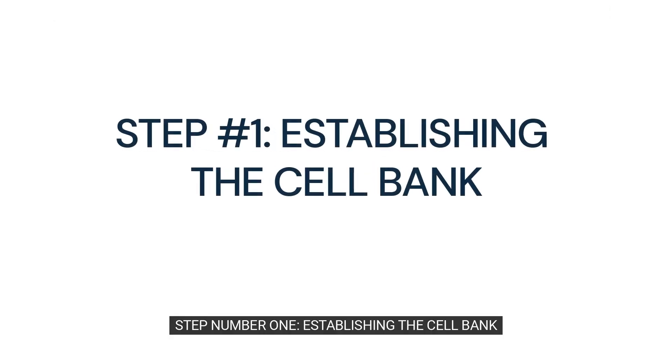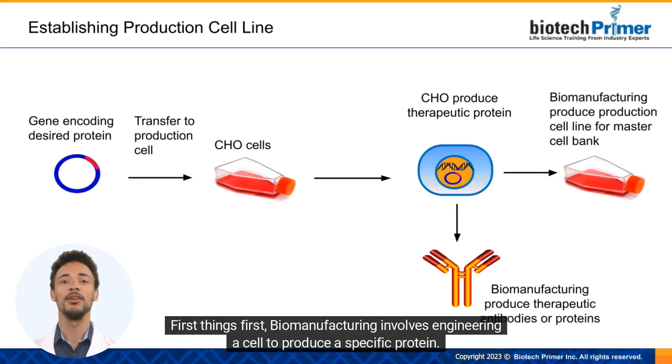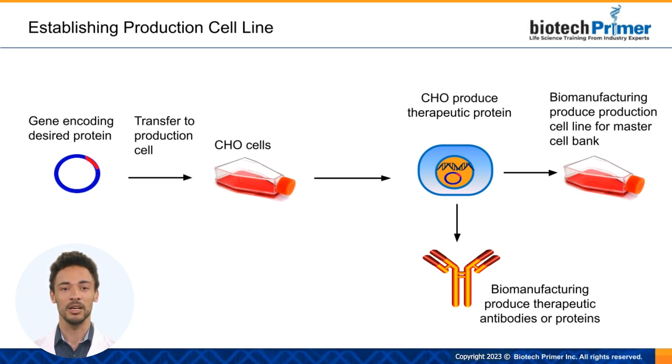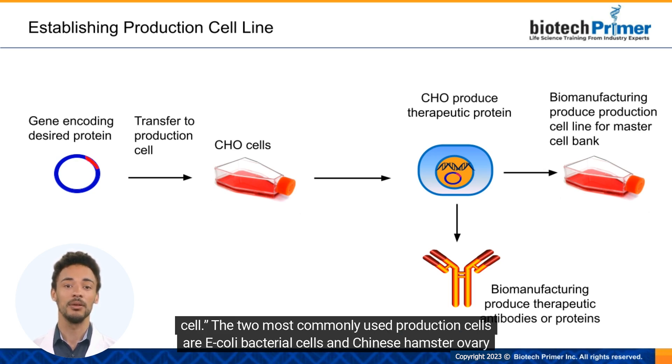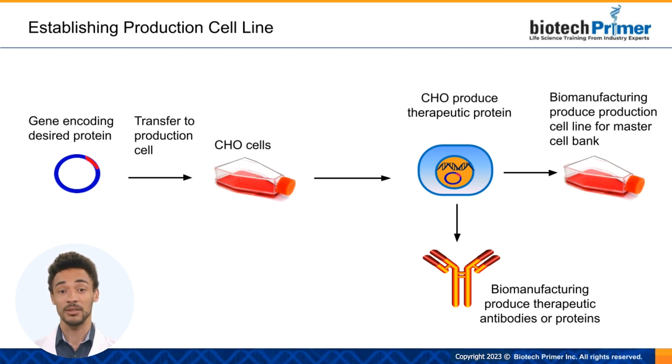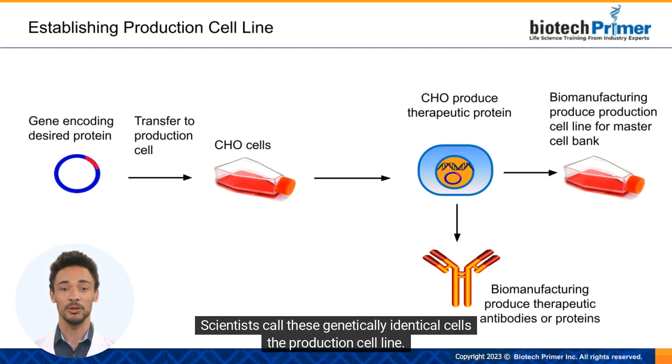Step number one: establishing the cell bank. Biomanufacturing involves engineering a cell to produce a specific protein. Using well-established techniques, scientists transfer a gene encoding the desired protein into a production cell. The two most commonly used production cells are E. coli bacterial cells and Chinese hamster ovary cells, or CHO cells. Once a manufacturer successfully manipulates a cell to produce the protein, the cells multiply. Scientists call these genetically identical cells the production cell line.